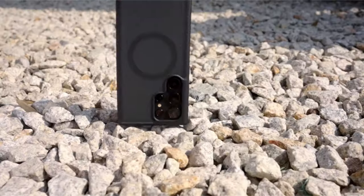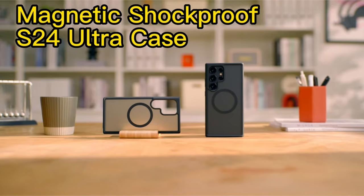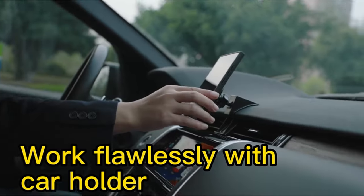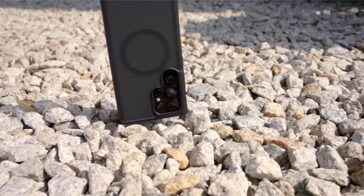The case features detachable buttons for sensitive tactile feedback and a semi-clear minimalist appearance. Specifically designed for the Samsung Galaxy S24 Ultra 5G 6.8-inch, it comes with a 180-day replacement guarantee and any issues are addressed within 6 hours, ensuring a worry-free, stylish, and protected mobile experience.